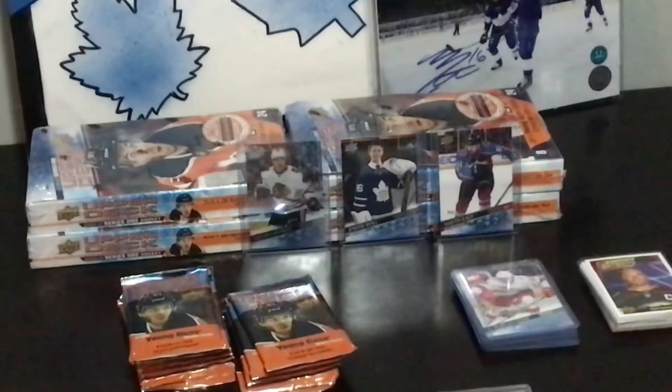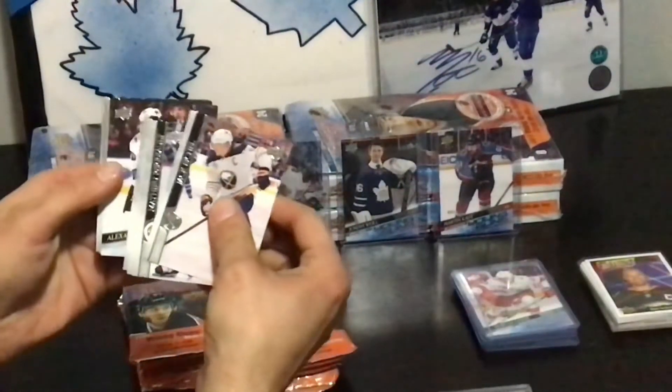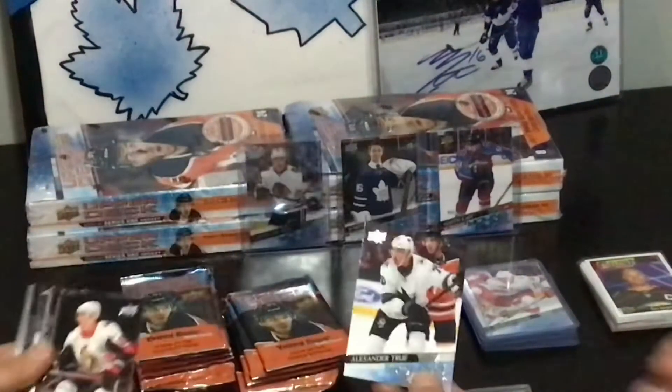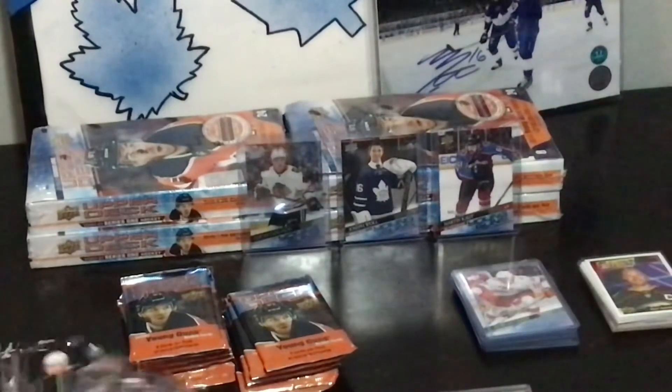Morgan Rielly Young Guns. If you don't get a Laffy from this whole thing I'll die. Oh, tight — I saw Alex! Who the hell is Alex True? What a tease.